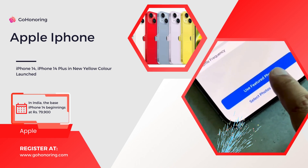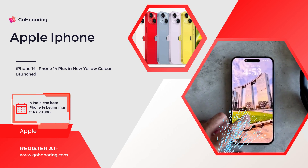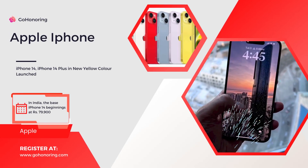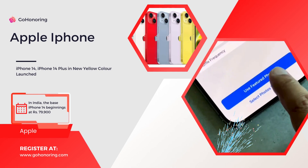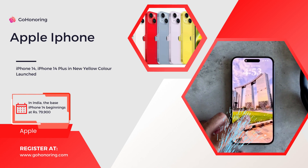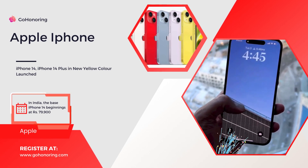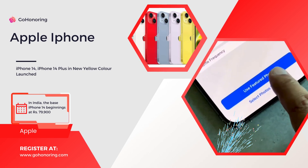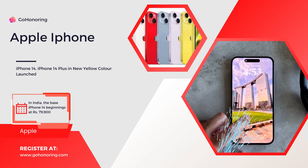The handsets also feature improved video recording capabilities compared to their predecessors, including a stabilization feature called Action Mode, which uses the phone's motion sensors. Cinematic mode is now available in 4K at 30 frames per second and 4K at 24 frames per second. Apple highlights the improved low-light performance from the new Photonic Engine — the ultra-wide camera's low-light performance is improved by up to 2x, the TrueDepth front camera by 2x, and the main camera by 2.5x. Apple also states that the True Tone flash has been improved and is now 10% brighter.